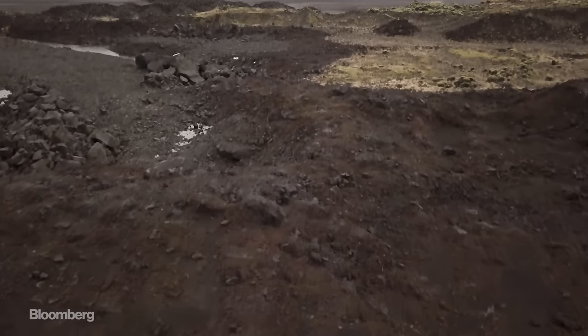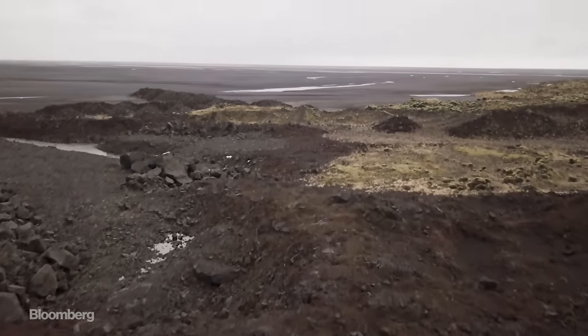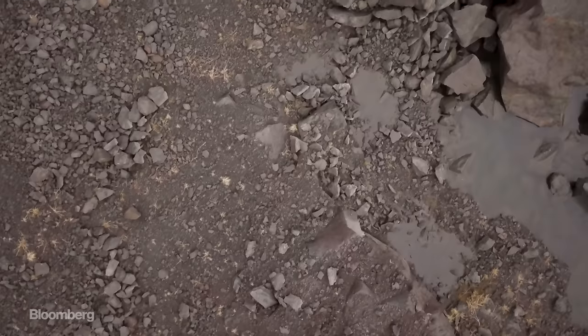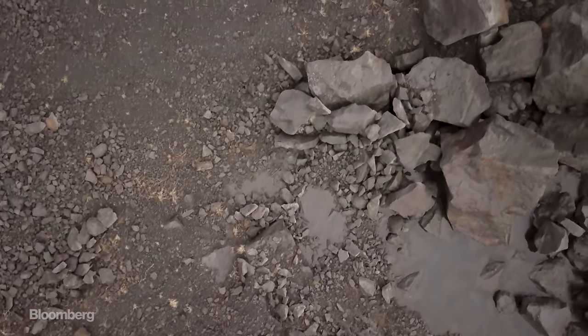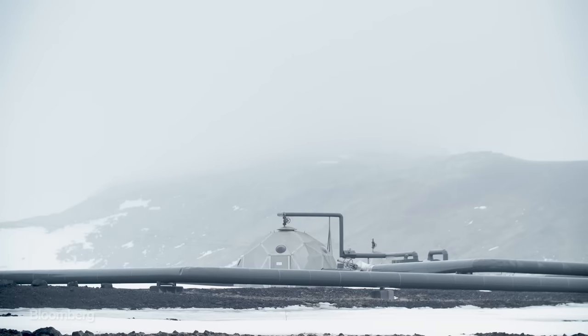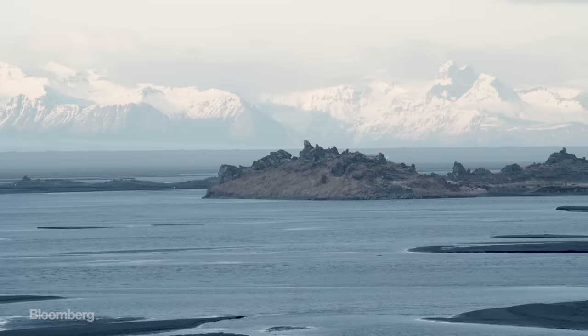If we take all basalt available on Earth, theoretically we could use it to permanently store much more than all the CO2 that we would emit from burning all fossil fuel available globally. But CarbFix is still operating at a small scale, and it would take serious interest from industries and governments to grow to a size that would affect climate change worldwide.